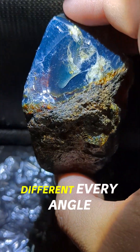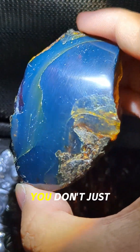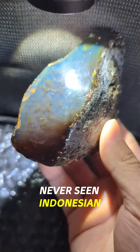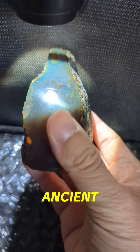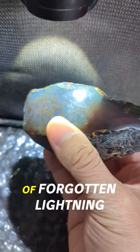Every piece is different. Every angle tells a new story. You don't just wear this stone — you experience it. So if you've never seen Indonesian blue amber before, let this be your introduction. It's rare. It's ancient. And when the light hits it just right, it feels like holding a piece of forgotten lightning.